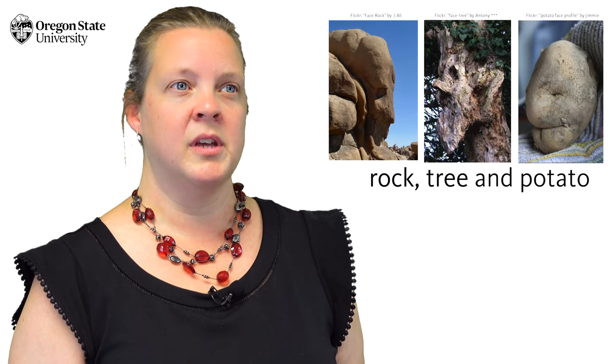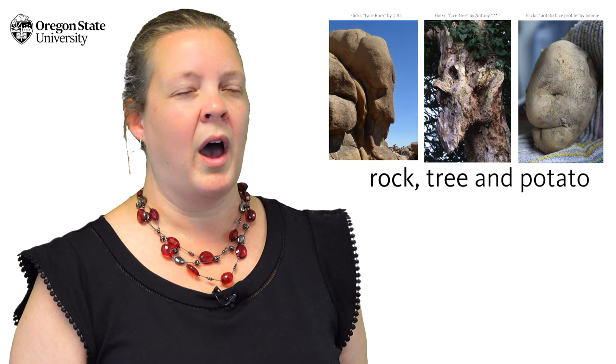And the last is when we leave out the Oxford comma, which is the final serial comma — the one after "tree" in "rock, tree, and potato." We'll discuss why in the next video.